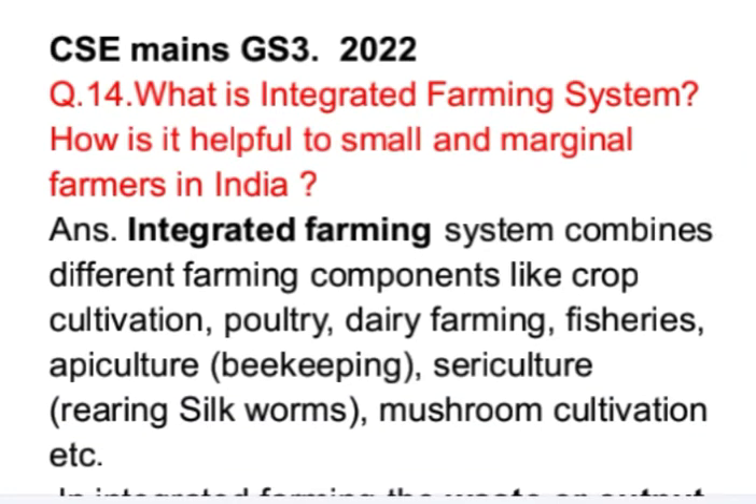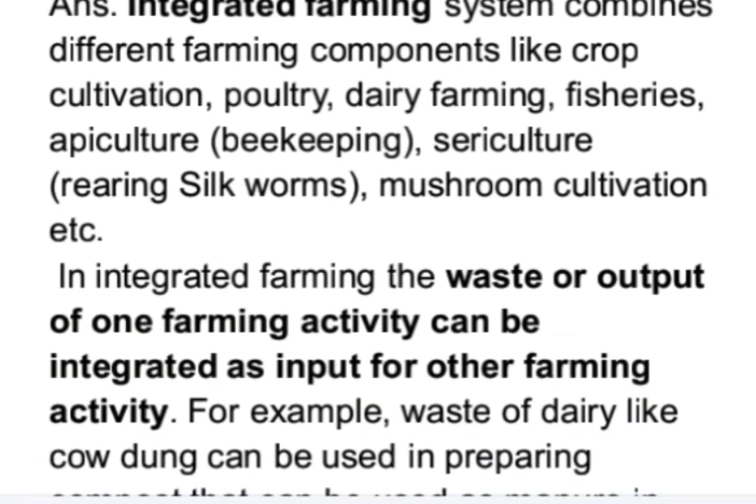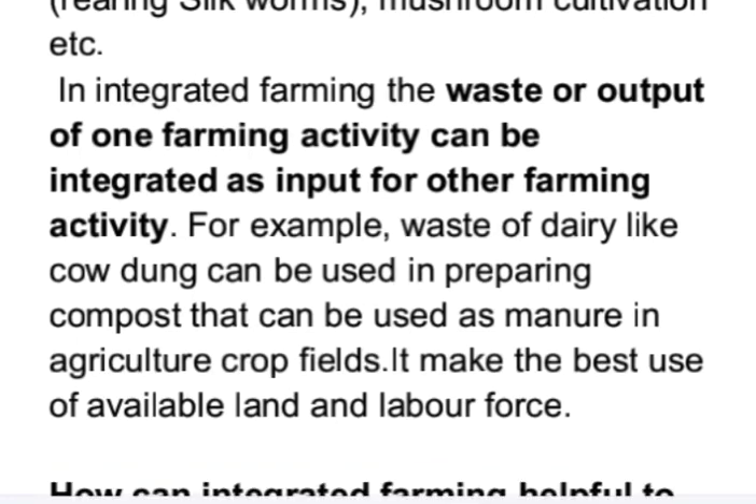Integrated farming system combines different farming components like crop cultivation, poultry, dairy farming, fisheries, apiculture (beekeeping), sericulture (rearing silkworms), mushroom cultivation, etc. In integrated farming, the waste or output of one farming activity can be integrated as input for another. For example, waste of dairy like cow dung can be used in preparing compost as manure in agriculture crop fields. Integrated farming makes the best use of available land and labor force.